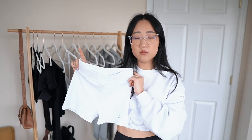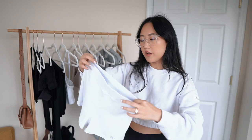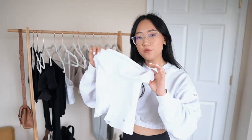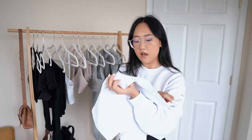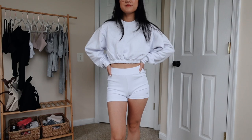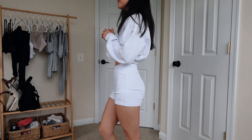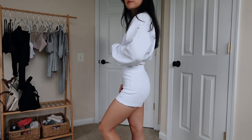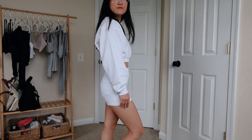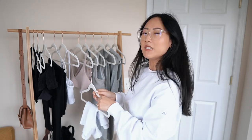I got the shorts in an extra small and would recommend sizing down — I feel like I should have gotten the XX small. They're slightly loose on me but not a deal breaker. It's a thick ribbed material. The reason I feel you can size down is because at the front it does bunch up a little, which isn't the most flattering. I find these more comfortable than the other black shorts because they have a thicker waistband without seams right at the top fold, making it less prone to digging.